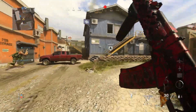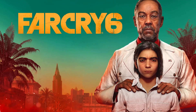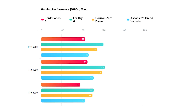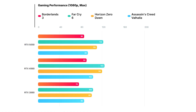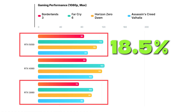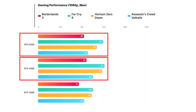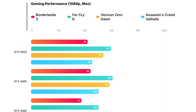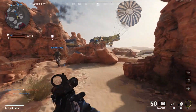Inno3D tested four popular titles at 1080p max settings: Borderlands 3, Far Cry 6, Horizon Zero Dawn, and Assassin's Creed Valhalla. In these real-world scenarios, the RTX 5050 outperforms the RTX 3060 by up to 18.5 percent — impressive. But compared to the RTX 4060, it comes up just a little short, matching the 4060 in Far Cry 6 but falling behind by a few frames in the other games.